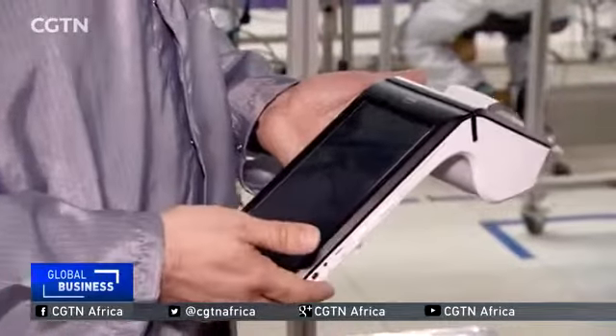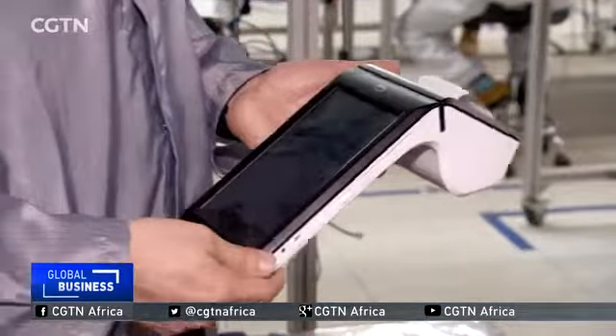It's an electronic billing machine that supports real-time tax collection. For this particular machine, half of the development — or even 60% of the development — has been done by the local Rwandan company, Pivot Access.